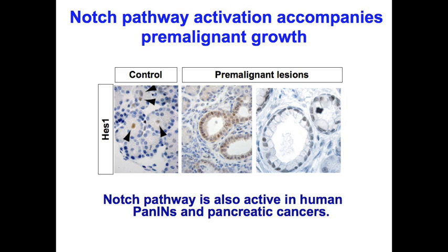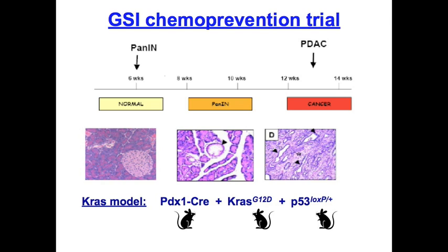To do this, we employed a widely used model of pancreatic cancer that incorporates mutations in the KRAS oncogene and the P53 tumor suppressor gene. These mice develop a series of premalignant lesions known as PanINs — pancreatic intraepithelial neoplasia — and ultimately develop ductal carcinoma with a mean latency of around 22 weeks.